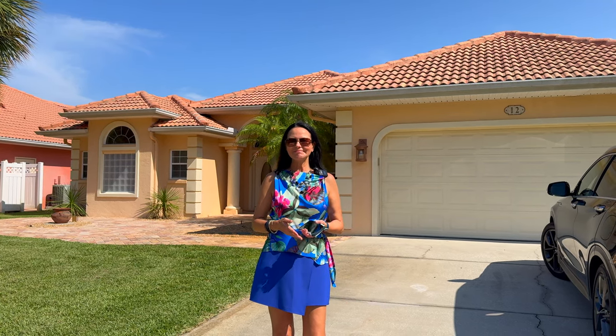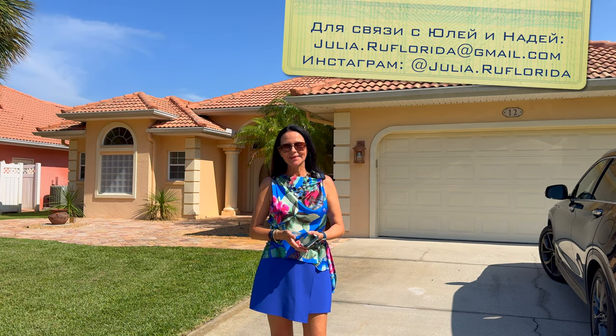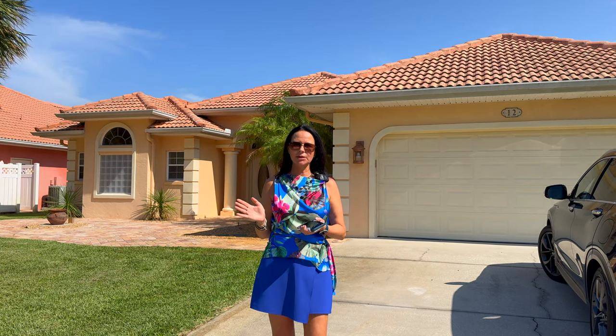Good morning, dear friends! Welcome to our YouTube channel, RuFlorida, with your realtor in Florida, Nadia Eggers. As we promised in the previous video, we will show you the house in Palm Coast, in the same area where we filmed before.